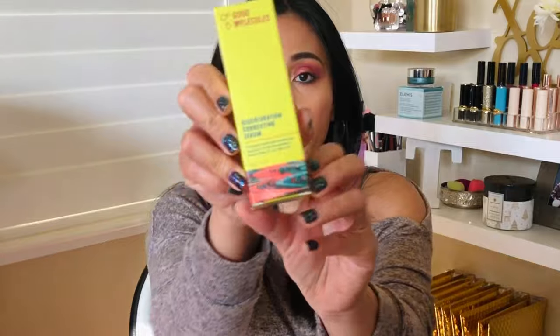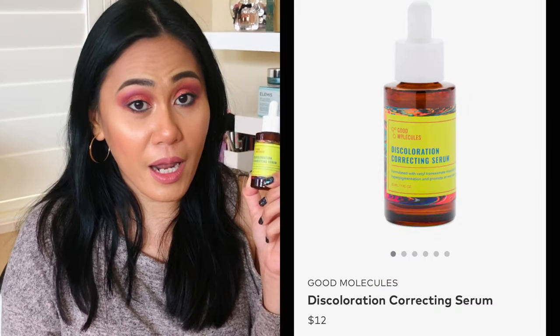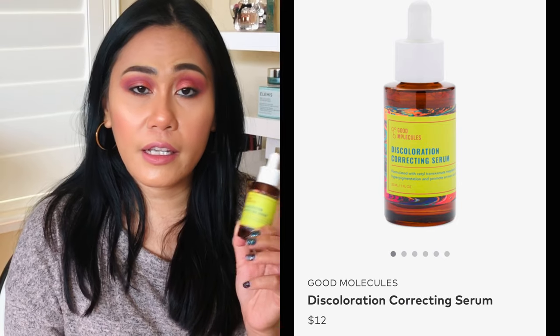Next one — no surprise here. It's the Good Molecules Discoloration Correcting Serum. Good Molecules is a brand that Beautylish actually started. Ever since it came out everyone has been raving about this skincare. It's very affordable — the most expensive in their line is probably around $18. This one is a hard plastic bottle and it's $12.